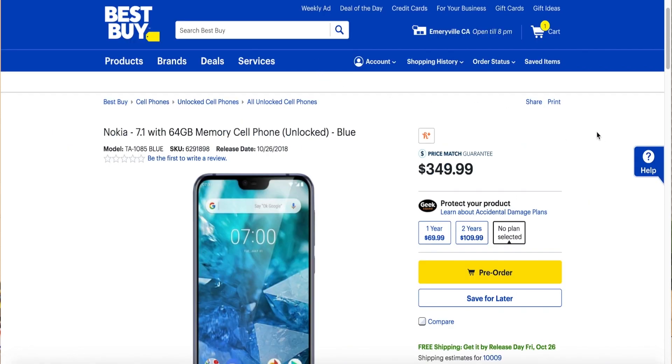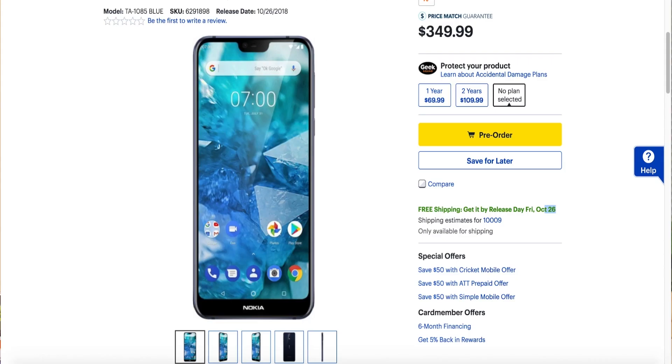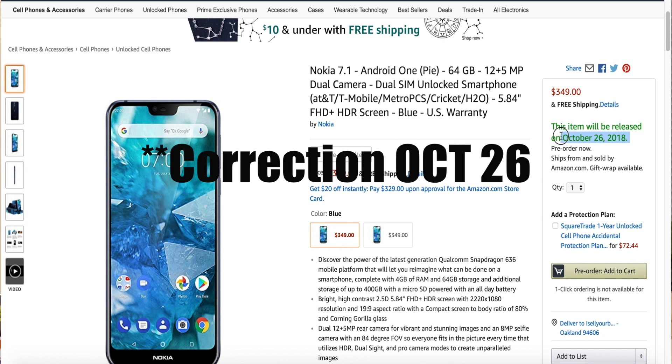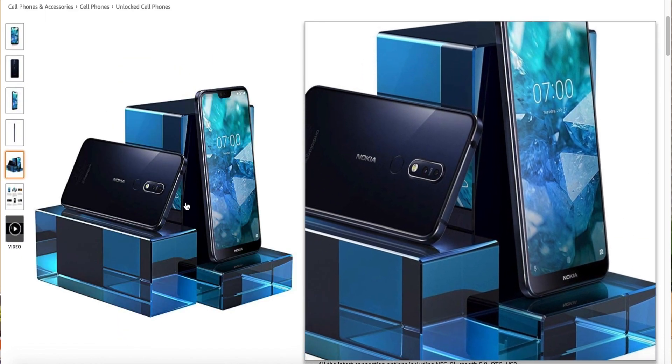Now let's talk a little bit about the logistics of this phone. The Nokia 7.1 is going for $349. Pre-orders start online October 5th, and the phone is available in-store at Best Buy, Amazon, and B&H, shipping out on October 28th. If you want to try before you buy, you can go into a Best Buy store on November 4th.